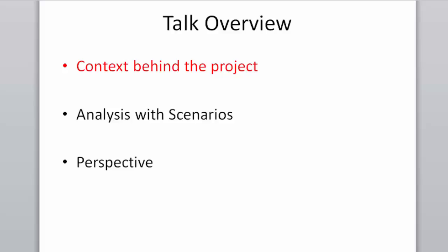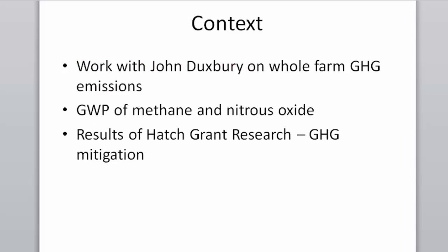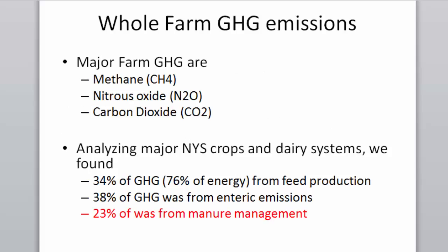To give a brief talk overview, I'm going to talk about the context behind this project, the analysis with scenarios, and then some perspective on the whole system. About 10 years ago I worked with John Duxbury on a whole farm greenhouse gas emission inventory. I'll talk about the GWP or global warming potential of methane and nitrous oxide, and then the results of our Hatch Research Grant on greenhouse gas mitigation on dairy farms.